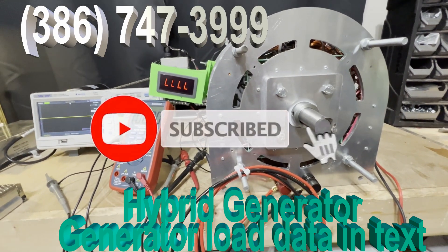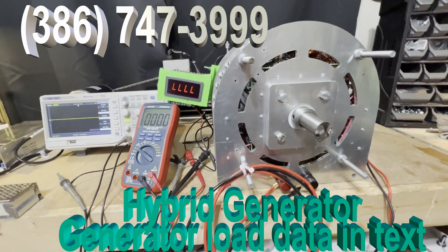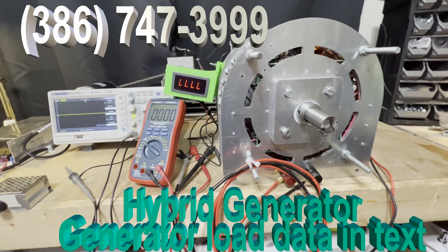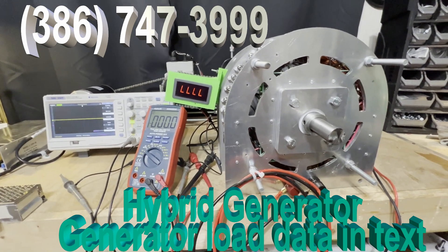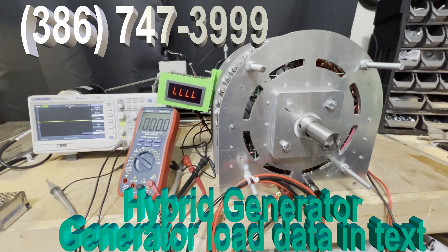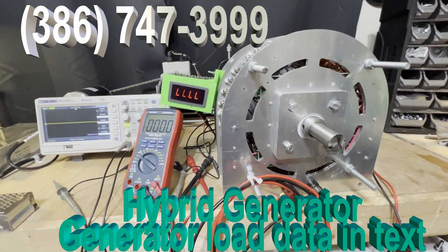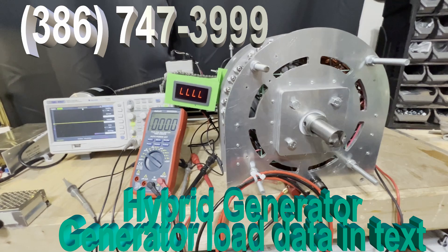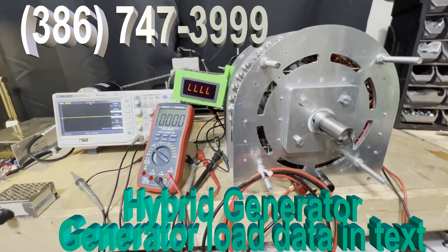This is FTC's new hybrid generator. What I mean by hybrid is it automatically generates AC, and you can use the generator to power the inverter. The inverter also charges batteries — 48-volt batteries connected to the inverter. When the batteries are fully charged, the generator turns off, which saves you a great deal of money.